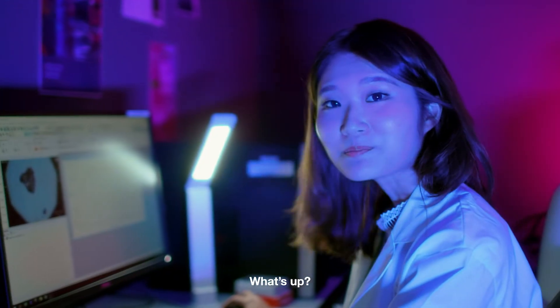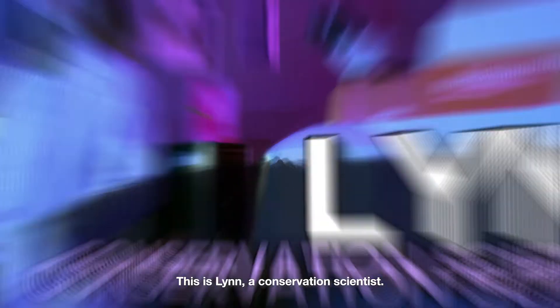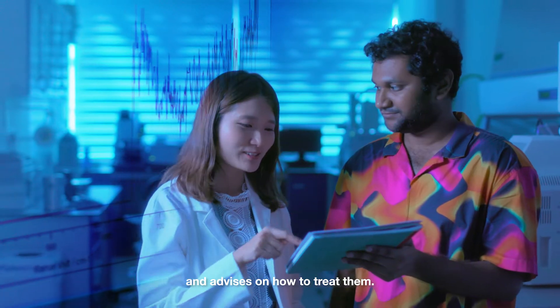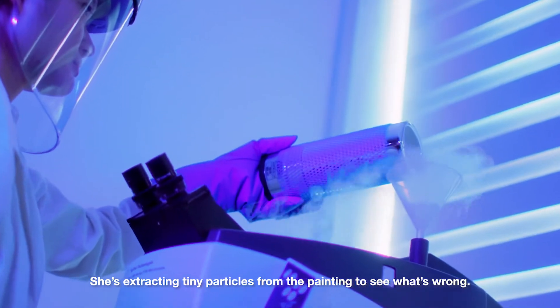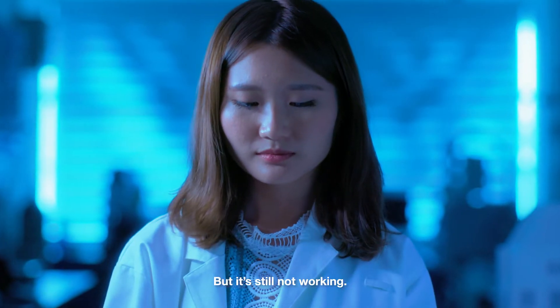This is Lin, a conservation scientist. She identifies the compositions of artefacts and advises on how to treat them. Lin's running some tests — she's extracting tiny particles from the painting to see what's wrong. But it's still not working.